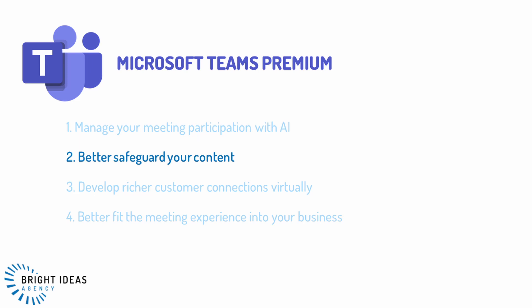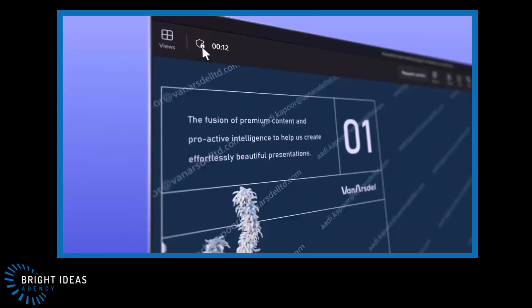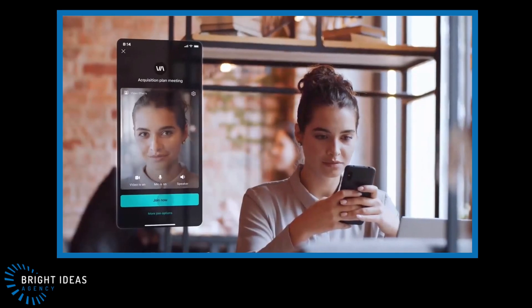The second category is better safeguarding your content. If you need to share confidential information in a meeting, it can feel very different to do this in a virtual or hybrid meeting than in person, where you can see everyone and understand who's recording what and who can overhear what's being said. Teams Premium adds features that can help you safeguard your information. One such feature is to watermark your video feeds and shared content with the user information of the person receiving it, which makes it harder, though not impossible, for them to share it.